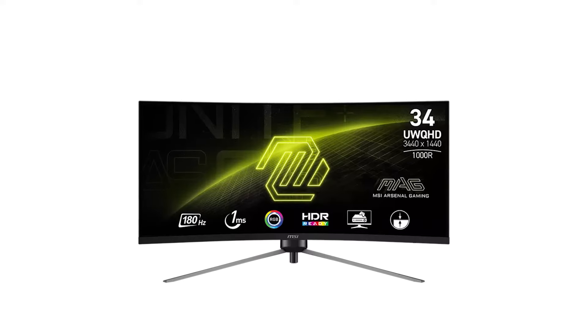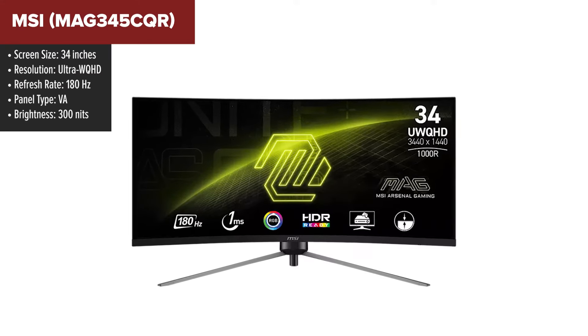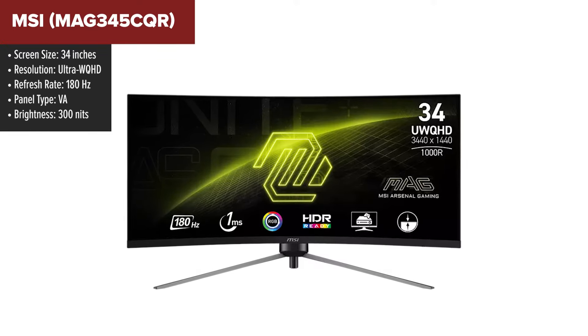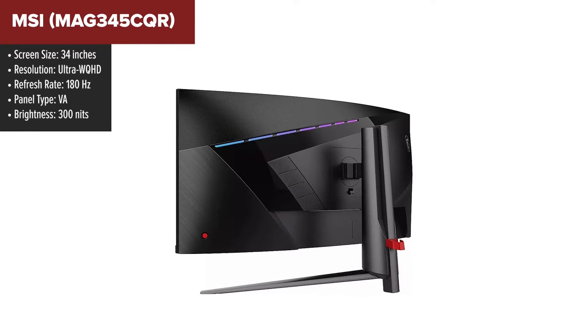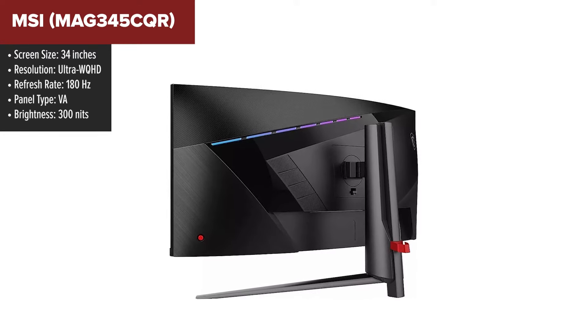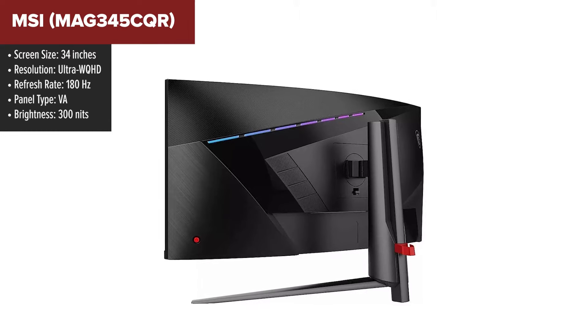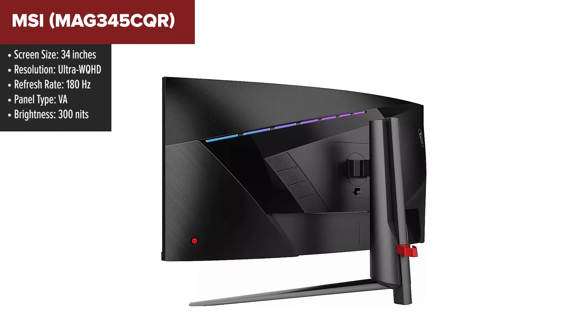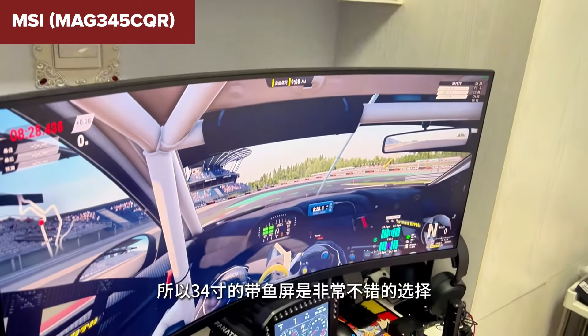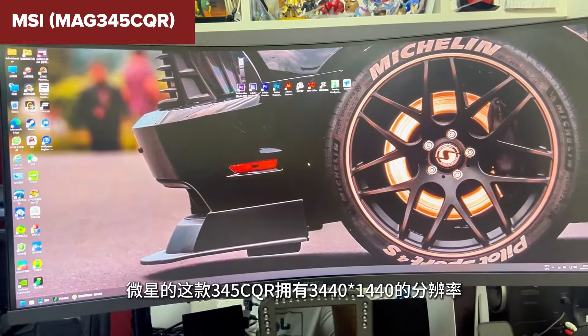The MSI MAG 345CQR is designed for immersive gameplay and superior performance. Its Ultra WQHD resolution ensures detailed and sharp images, while the 180Hz refresh rate and 1ms response time provides smooth and responsive visuals, minimizing motion blur and ghosting. The monitor also features adaptive sync technology, which reduces screen tearing and stuttering, making it ideal for fast-paced gaming.